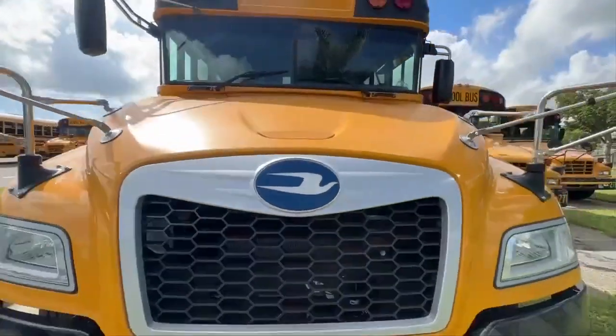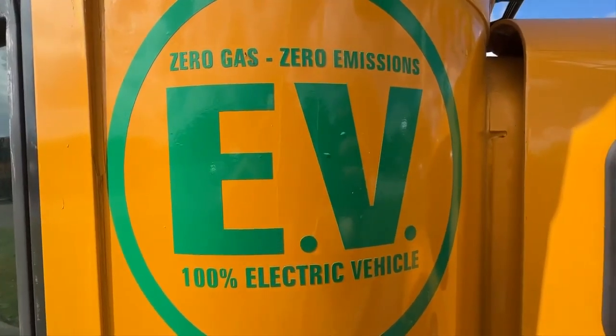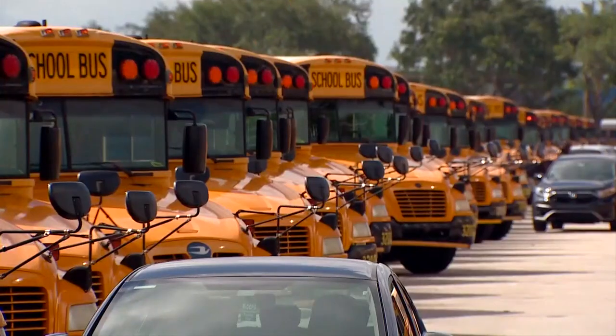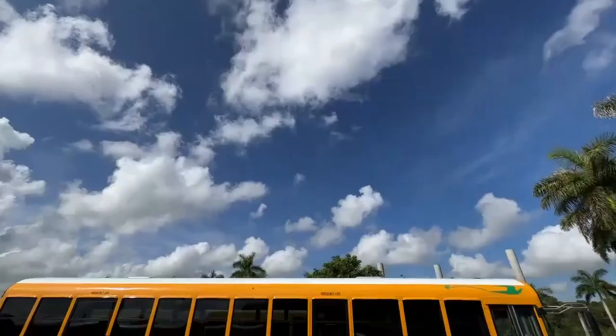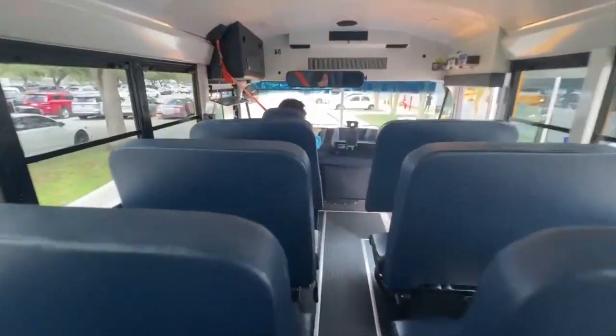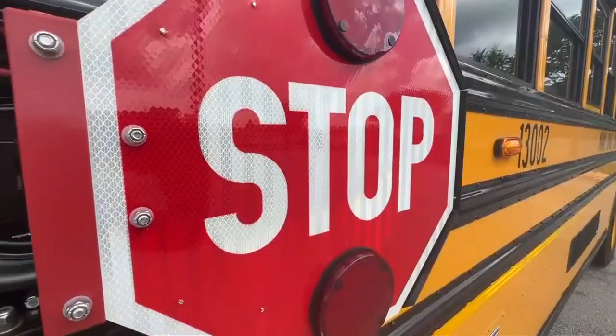This is no ordinary school bus. 7 News taking a ride from Miami-Dade School's Transportation Headquarters to Coral Reef Senior High on a newly commissioned electric school bus. Bus drivers say they'll make students safer. They have a lot of power, and they offer a quiet ride. It's a great combination.